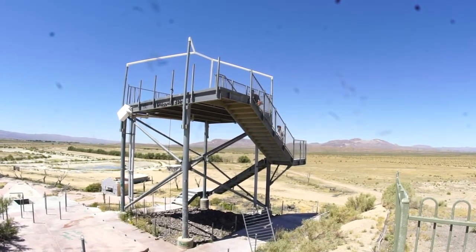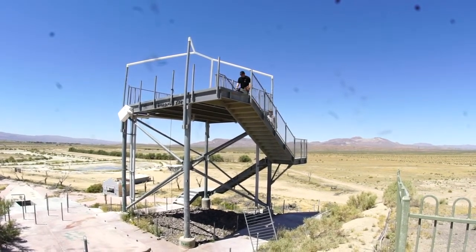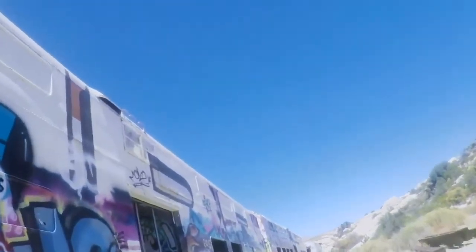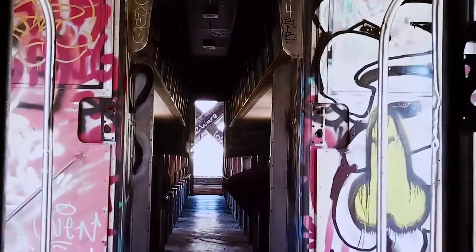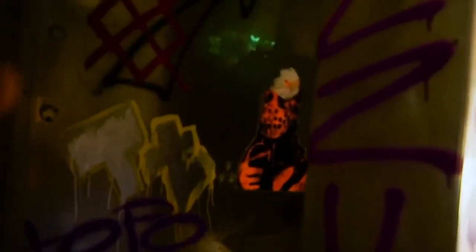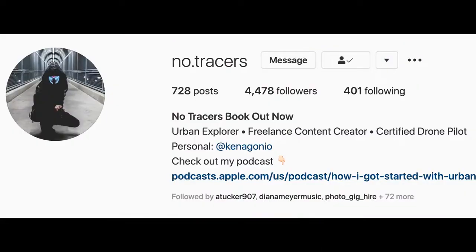I'm going to be having guests on the podcast. So far I've had Abandoned Southeast, Abandoned Nashville, and Ginger Snaps. I've recorded episodes with them and those will be coming out within the next couple of weeks. If you want to be on the podcast you can hit me up at no.tracers on Instagram and I will set up a time with you.